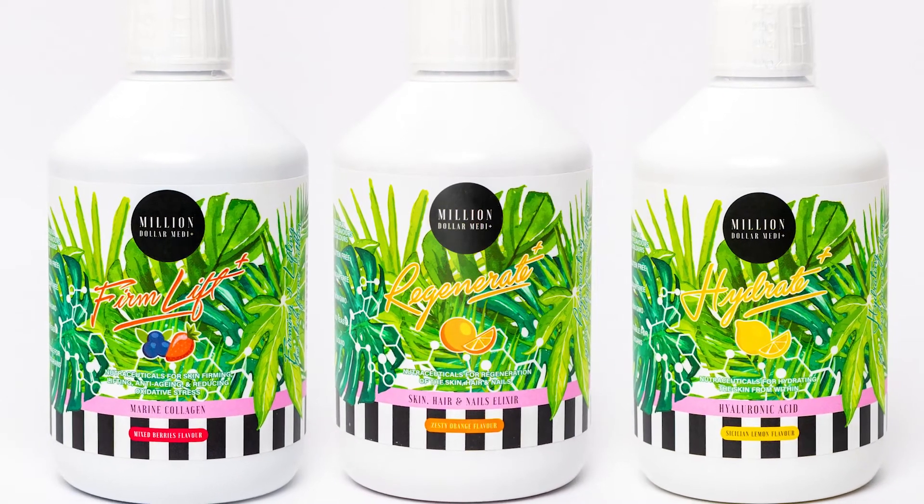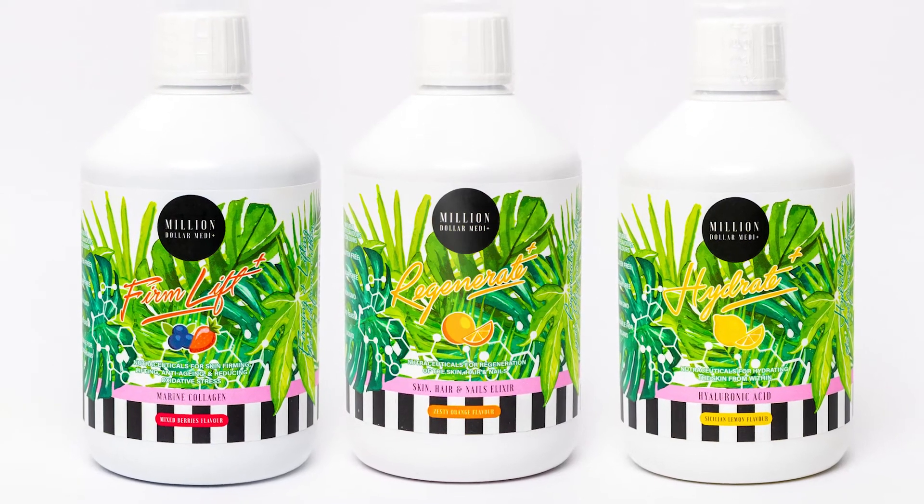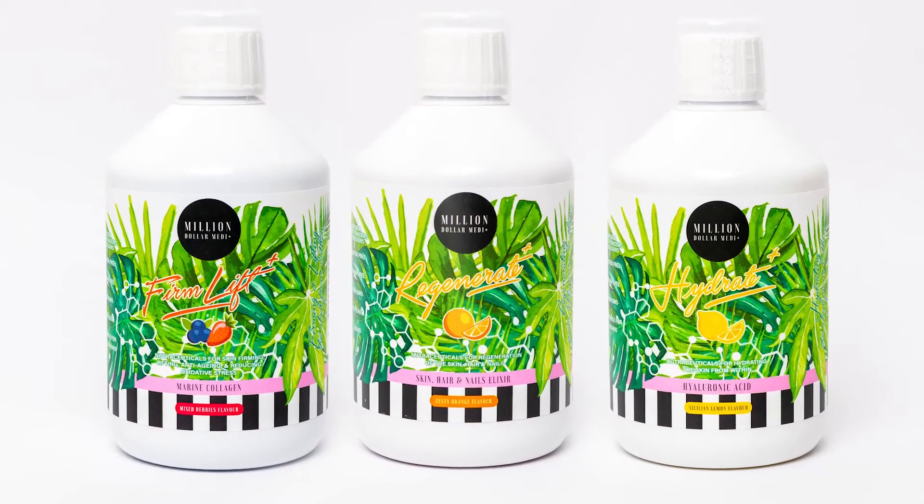The Million Dollar Medi Plus Skin Cocktails have been designed and created to supplement and support our in-clinic Million Dollar treatments and home CosmoCutical range.